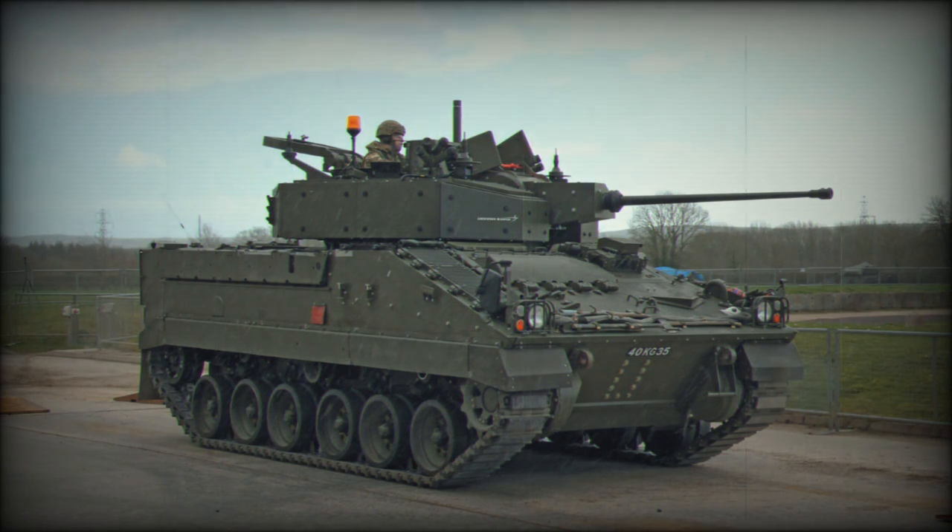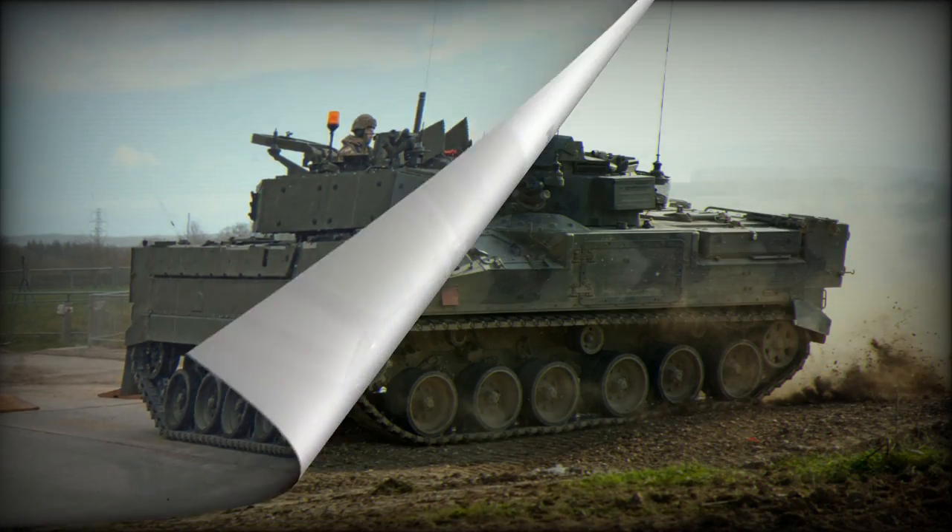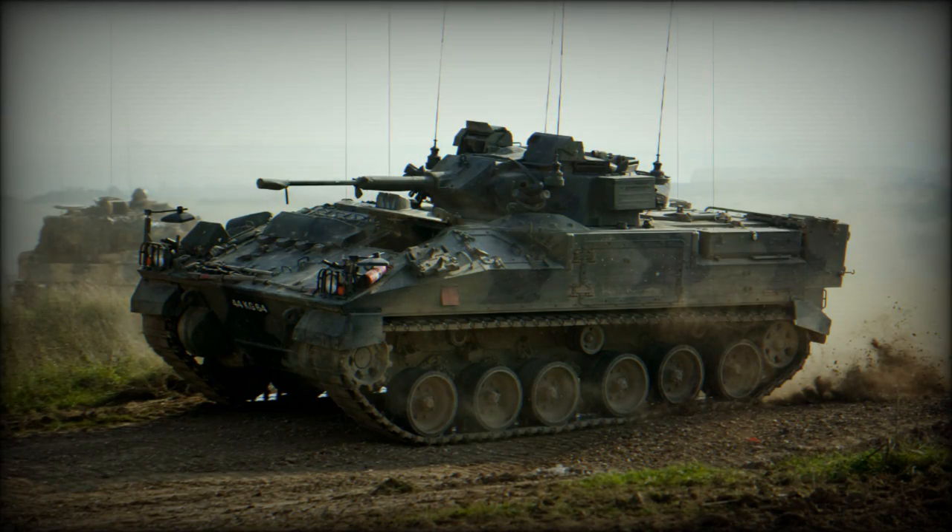The FV513 is the Repair and Recovery Vehicle, officially referred to as the Warrior Mechanised Recovery Vehicle Repair. Like the FV512, it is fitted with a crane and power tools, and also has a powerful recovery winch. It is also capable of towing a trailer with power packs. Its armament is limited to a single 7.62mm machine gun. A total of 39 of these vehicles were built.